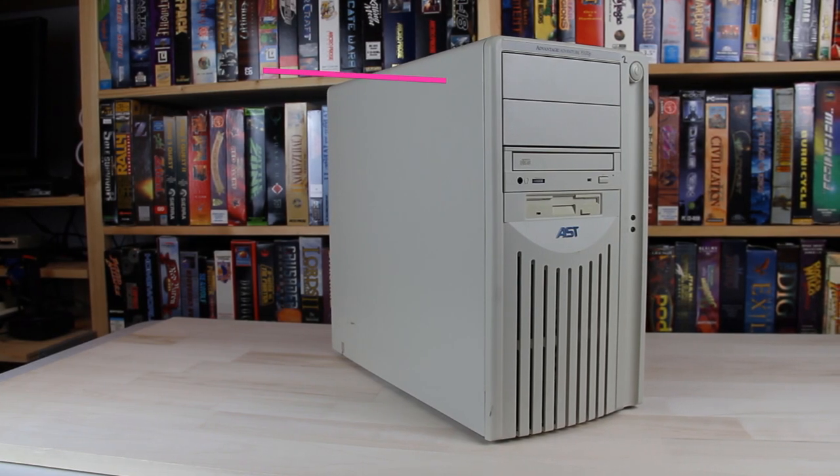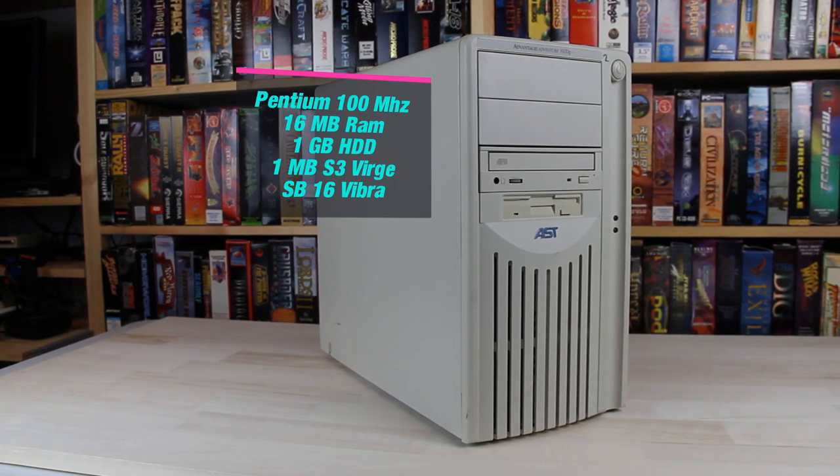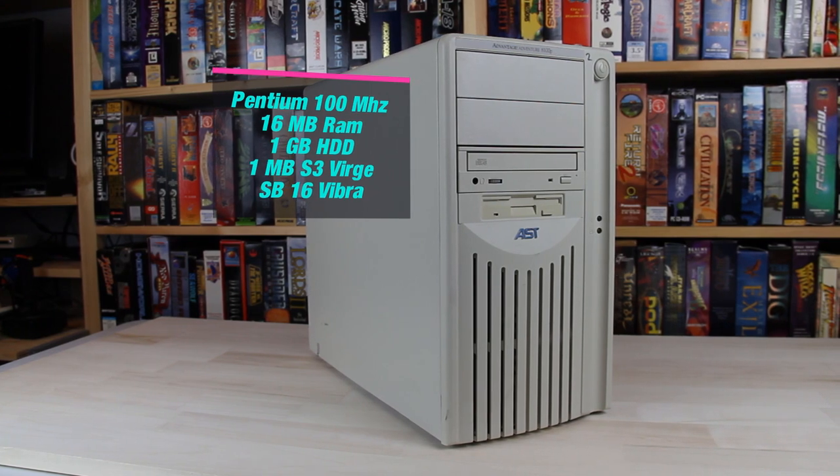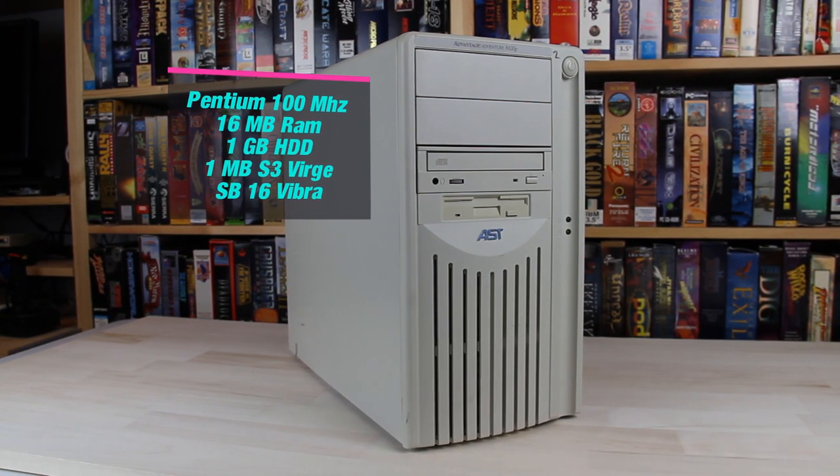We're dealing with a Pentium 100MHz with 16MB of RAM and a 1GB hard drive. We have a 1MB S3 Virge video card integrated into the motherboard, as well as a Sound Blaster Vibra 16 card occupying one ISA slot.